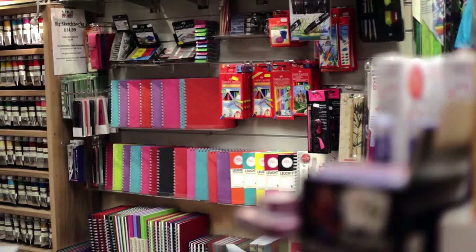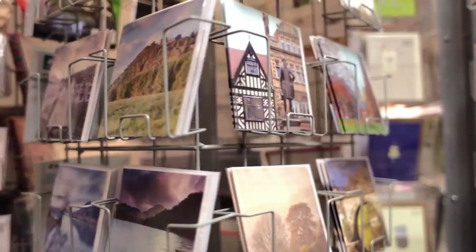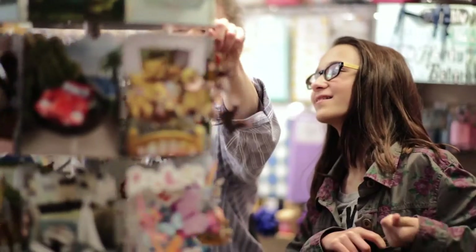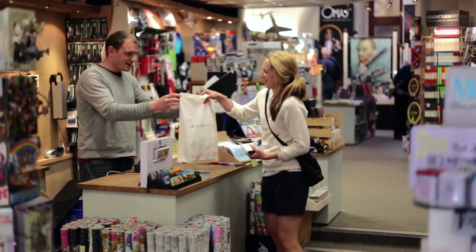We also do artist materials from Pip Seymour. A lot of the cards in the shop are actually made by local artists. They pop in, they bring the cards in, they show us their new designs, and it's really nice to be involved in that and to know the people that we're buying from.